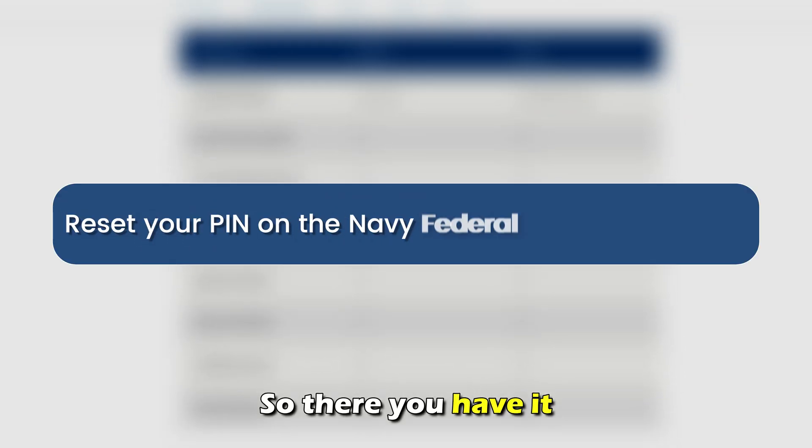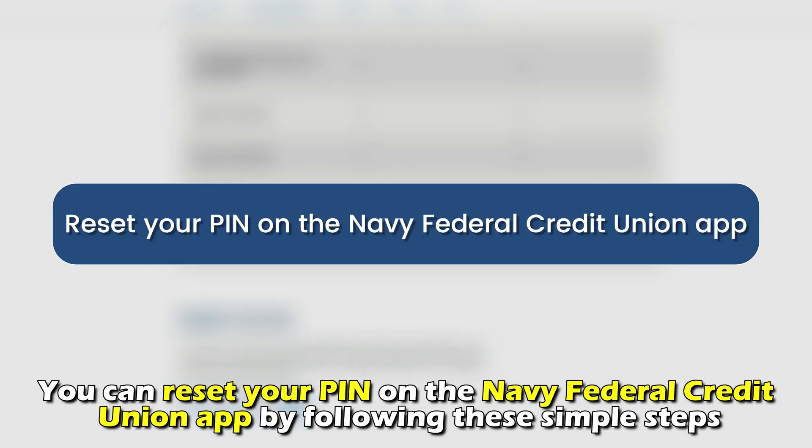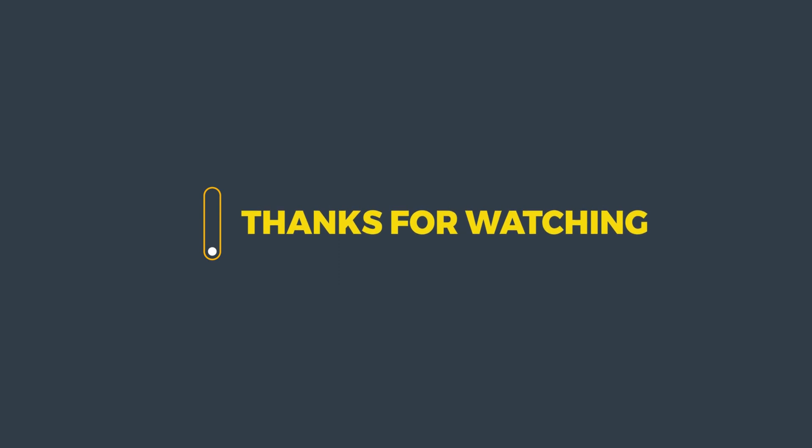So, there you have it. You can reset your PIN on the Navy Federal Credit Union app by following these simple steps. Thanks for watching, till next time.